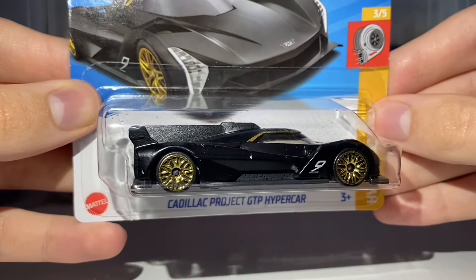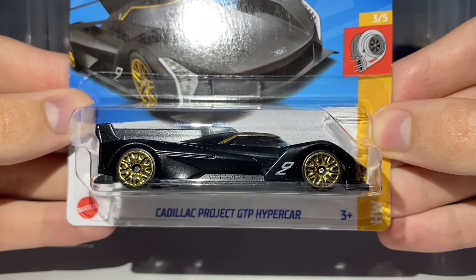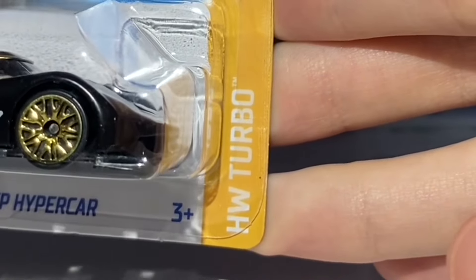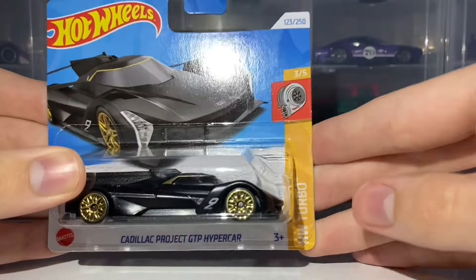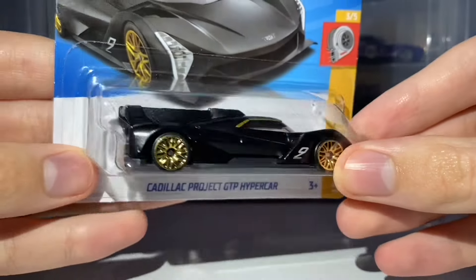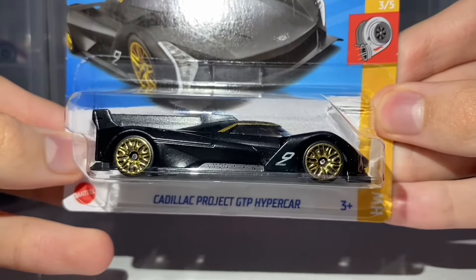It kind of reminds me of the Pagani Zonda R first release from 2022, which had the exact same colour scheme — I'm a big fan of that. It's rolling on the 10-spoke wide design wheels painted in chrome gold, with black base plastic. This car features in the Hot Wheels Turbo Mini Series for 2024 as car number 3 out of 5, and is car number 123 out of 250 for the 2024 mainline. This is such a cool new casting — I love this debut version.